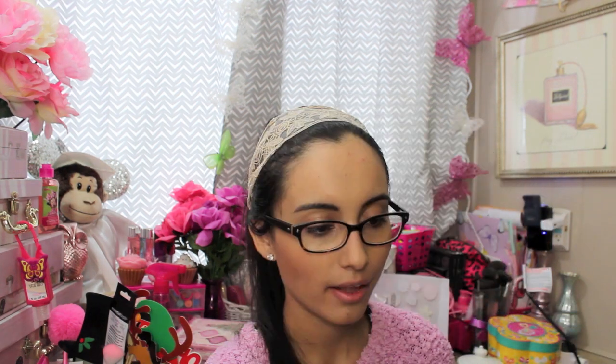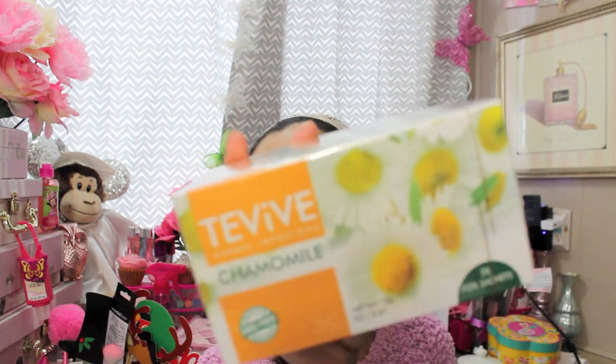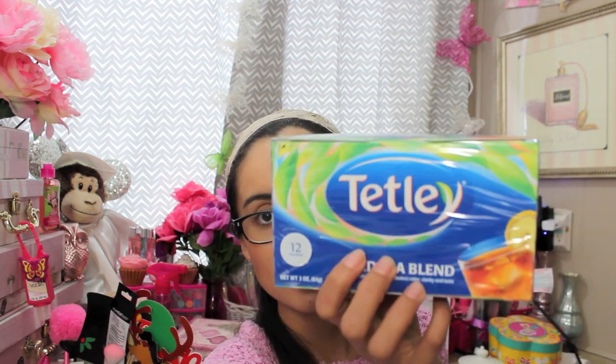I picked up a whole lot of tea because they had the Taviv herbal infusions tea. I got peppermint for the holidays, lemon and mint, chamomile, two of the chai, and the Tetley iced tea blend. I actually looked them up and on eBay two of them were going for like seven dollars — I was like, who would pay that? I went a little crazy on tea but they had such a big selection.